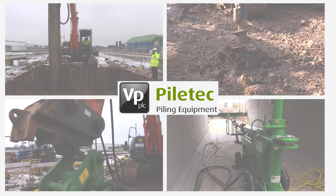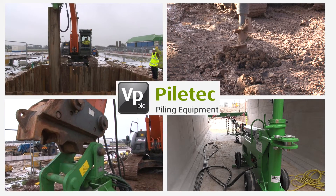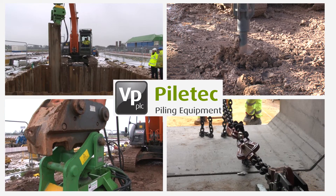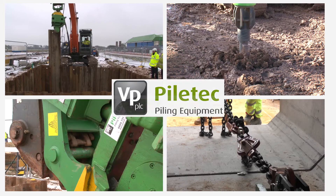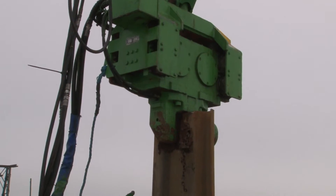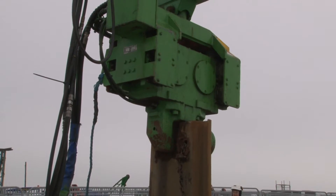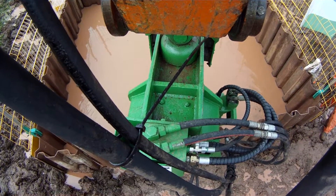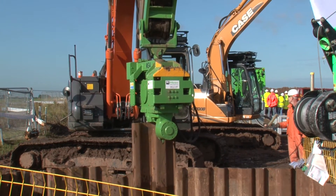PileTech are the UK specialist supplier of piling and foundation equipment for the construction, civil engineering and utilities sectors. One of PileTech's leading products are excavator mounted vibrators, otherwise known as EMVs. Powerful, light and quiet, they are specifically designed for driving and extracting sheet piles.